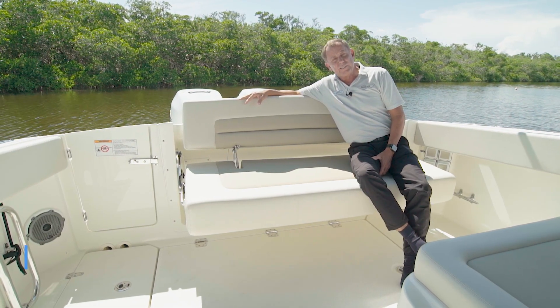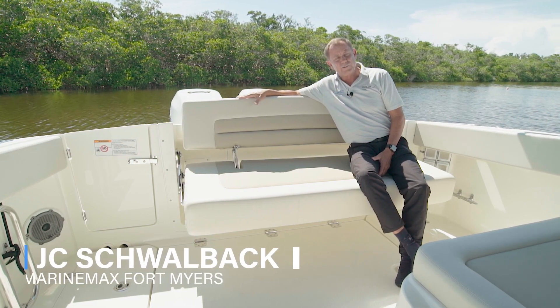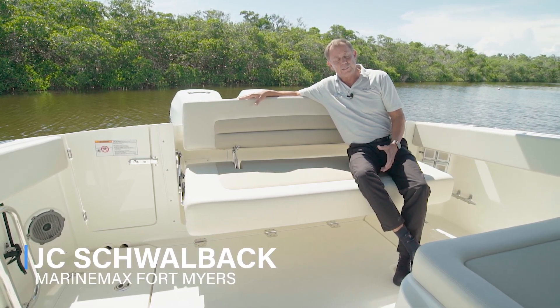Welcome to Marine Max Fort Myers. My name is JC Schwalbach, and today we're on a 2023 Boston Whaler 320 Vantage.